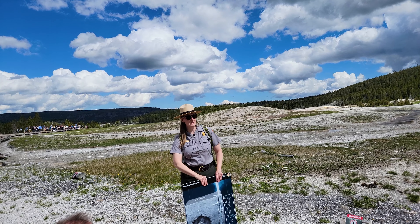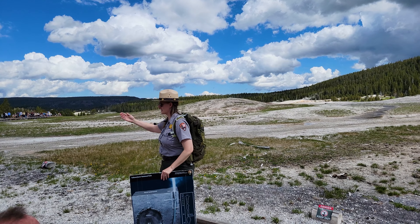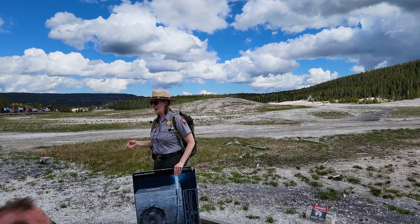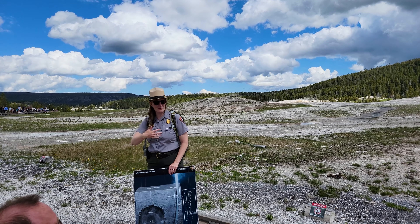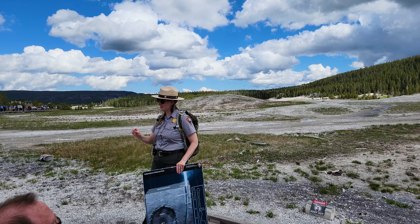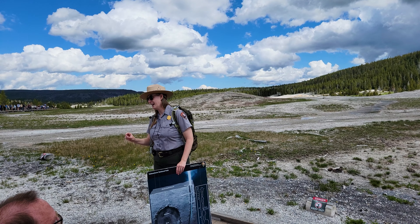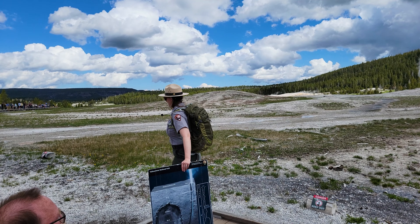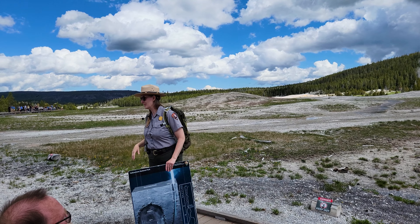The other thing you can look for is around here — wherever you see these domes of white rock, that white rock is called geyserite. It's rock that forms from geysers splashing water out. Geyserite deposits really slowly, only about an inch per hundred years. So just by looking at how big some of these mounds are, you can tell there's been activity there for a long, long time.